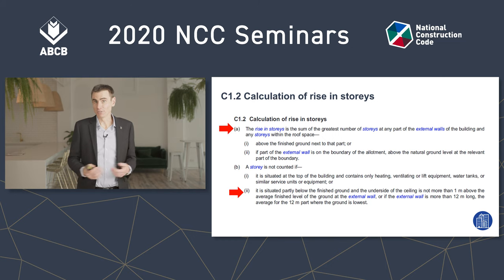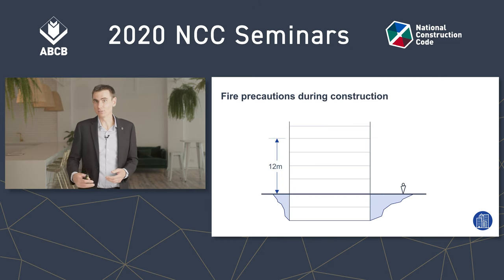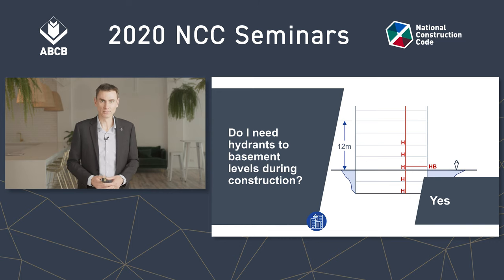It could also be a confusion with effective height, which is only about the storeys above ground — but again, E1.9 applies to all storeys. So with the exception of the top two floors, these are the locations of required hydrants in a building during its construction once it has reached 12 metres in effective height.